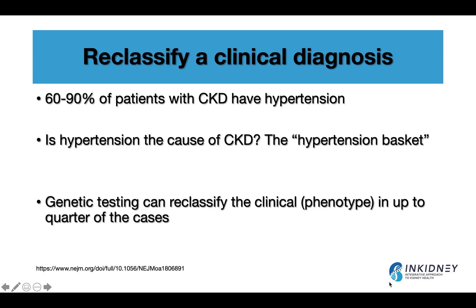The second way genetic testing can help with a diagnosis is to reclassify a clinical diagnosis. High blood pressure is very common in kidney disease patients, so you can always label a patient with hypertensive kidney disease when you don't know the cause — chances are they will be hypertensive. Studies show hypertension is prevalent in 60 to 90% of patients, so many end up in what I call the 'hypertensive basket.' Genetic testing can help reclassify the clinical diagnosis — the phenotype — with the correct genotype, and studies show up to a quarter of cases can be reclassified.